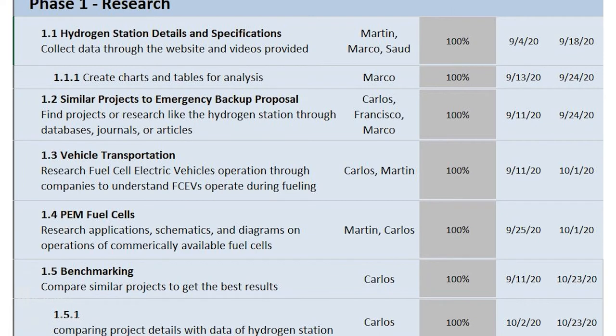Phase one was research—getting a foundation of what we were going to do during the rest of the year. We looked to get details on the final goal, how we would accomplish it, and how to make it budget efficient. Responsibilities were broken down within the team; for example, assignment 1.1, hydrogen station details and specifications, was given to Martin, Saur, and Marcos with a deadline of 14 days.